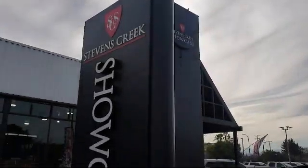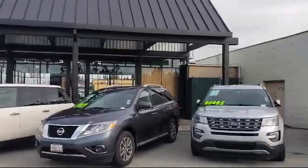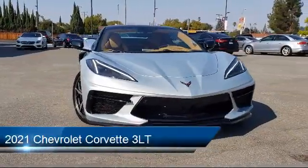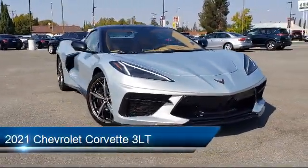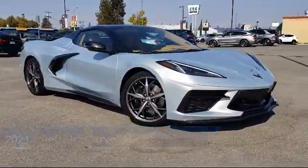Welcome to Stevens Creek Showcase, the area's premier destination for quality pre-owned vehicles. Here's a look at another one of our great vehicles from our inventory. It comes equipped with a rear spoiler and has less than 5,000 miles on the odometer.